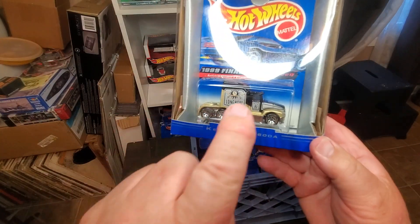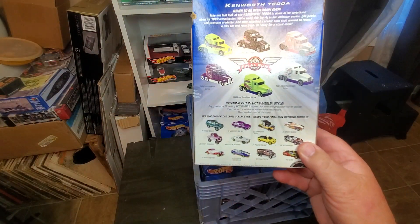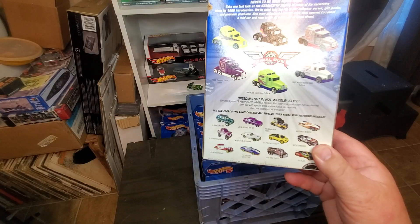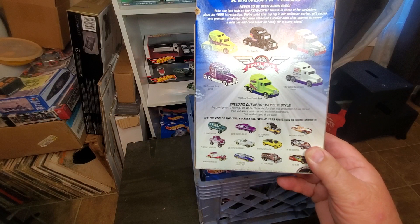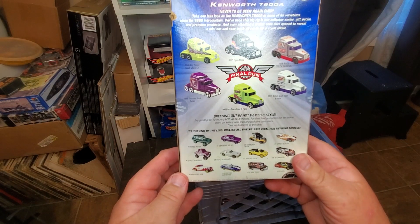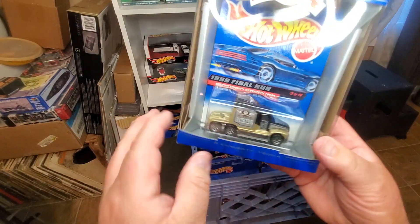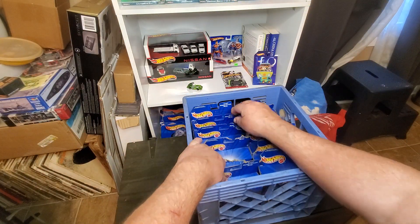Number three is the Kenworth T600A. This was the first treasure hunt I ever got — that purple one right there. I went through a case of cars at Myers one night while my wife and I were shopping, grabbed a handful, then realized I had a treasure hunt and actually jumped for joy in the air. So this is a very favorite casting of mine, and this is the Final Run version of it.